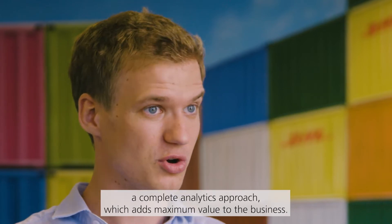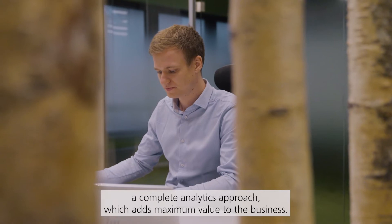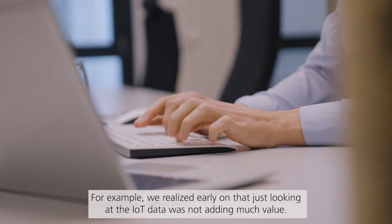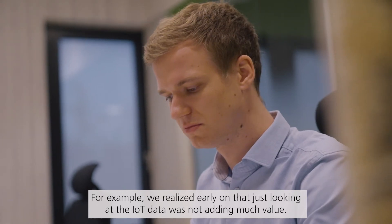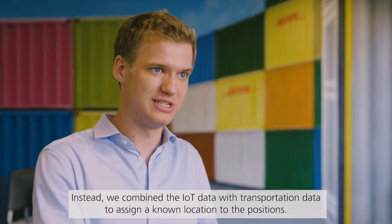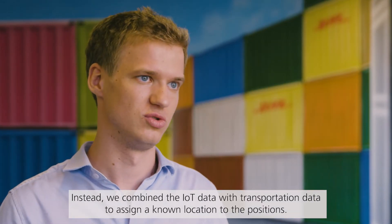The third challenge was about creating a complete analytics approach which adds maximum value to the business. For example, we realized early on that just looking at the IoT data was not adding much value. Instead, we combined the IoT data with transportation data to assign known locations to the positions.